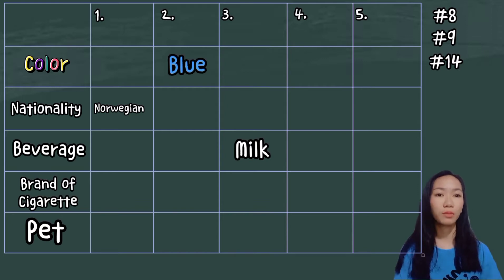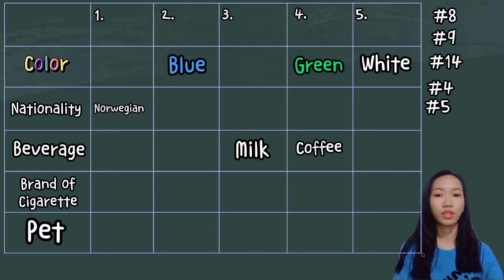In clue number 4, the green house is on the left of the white house — we can place it here, here, or here. But proceeding to clue number 5, the green house owner drinks coffee, while the center house owner drinks milk. Therefore, the fourth house is green and drinks coffee, and its neighbor to the right is the white house.